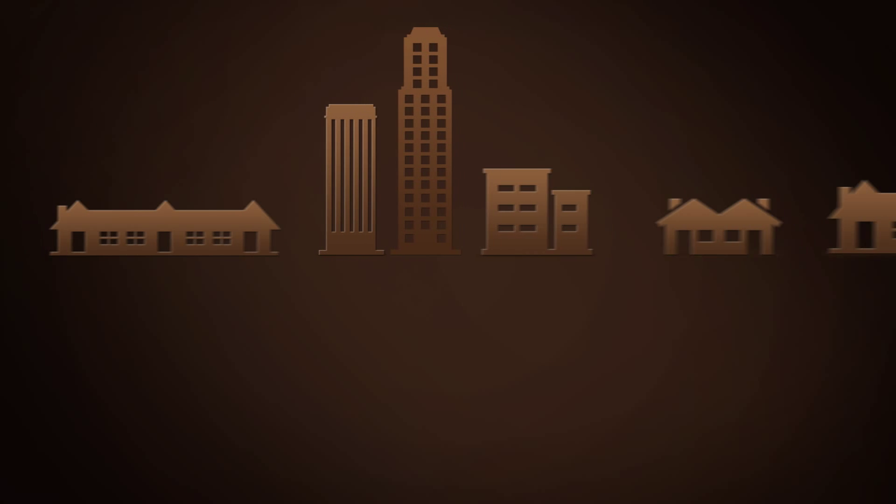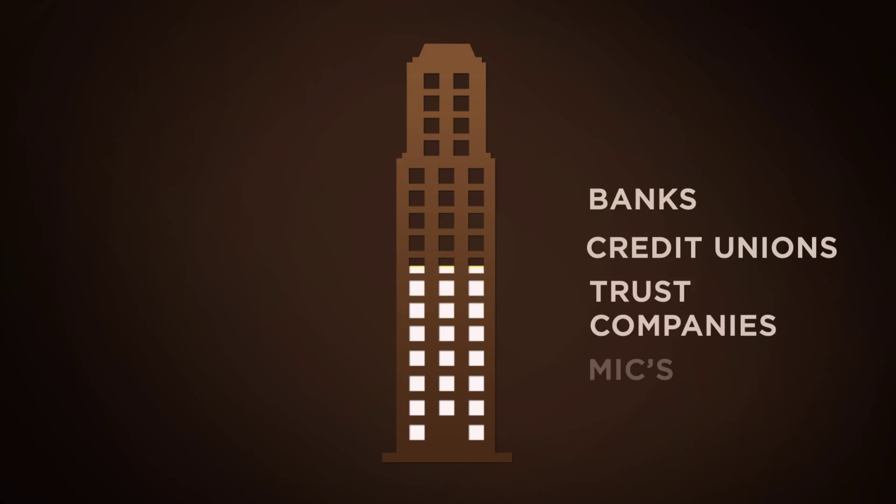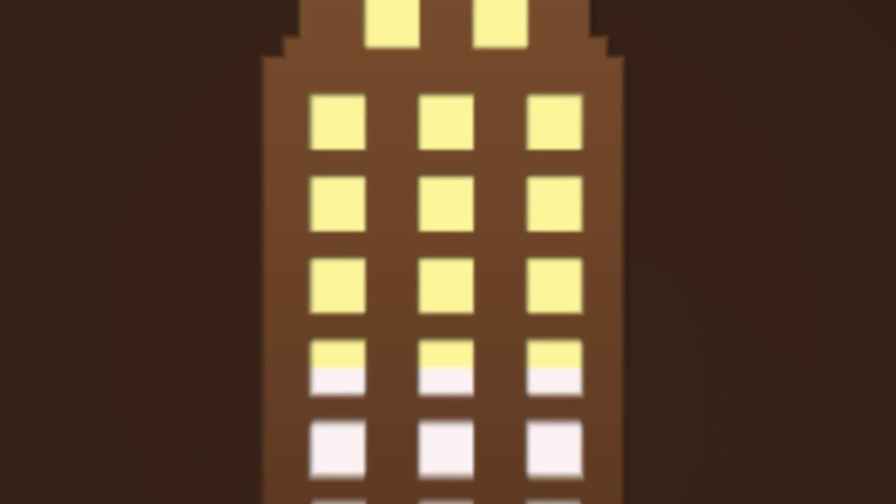Did you know how housing projects get financed? Well, it takes more than a bank to finance the construction of a new housing development. That's right, there are many different parties involved in financing housing communities. In fact, a key component of any successful development project in Canada is having the right capital stack.